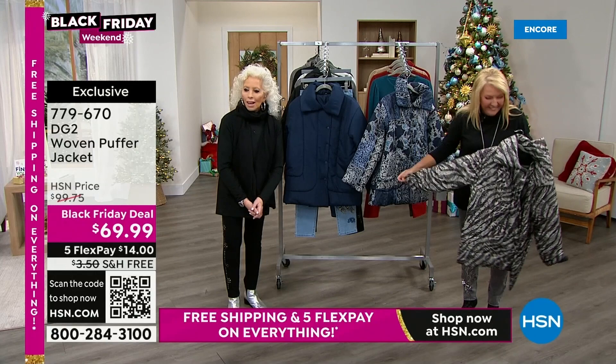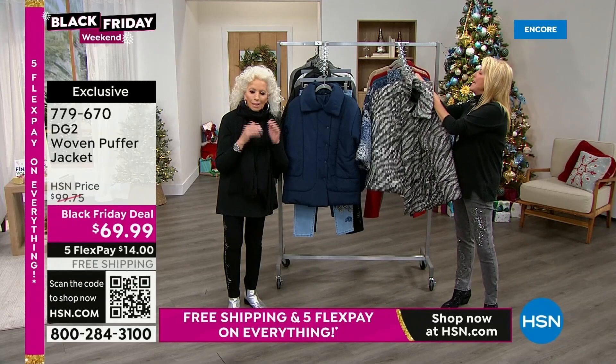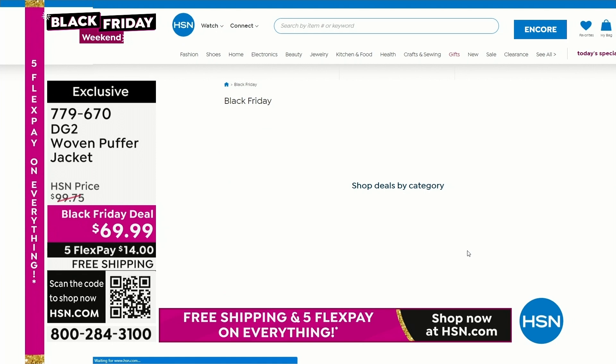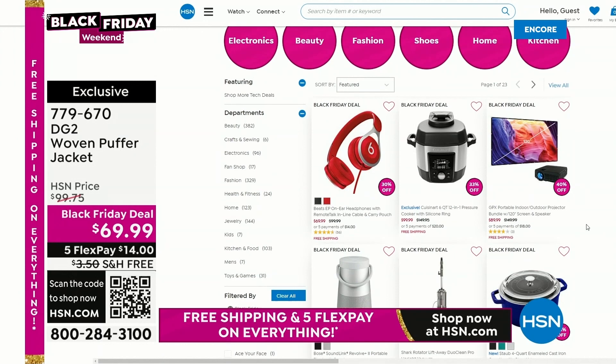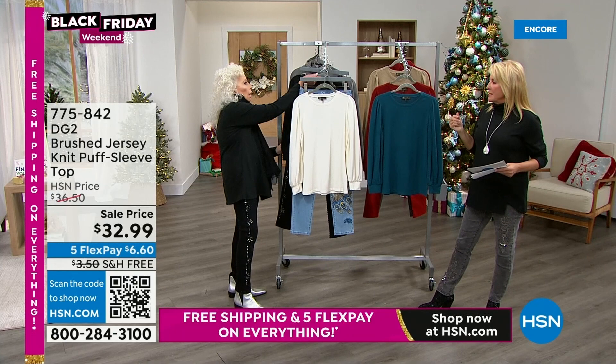With five flex and free shipping — which only goes through Cyber Monday — it's the perfect time to get yourself a really cute winter jacket. All this awesome free shipping and five flex ends on Cyber Monday at midnight. It's a great time to find some great fashions for yourself or to get something as a gift. I shopped yesterday from HSN after I got off the air — I bought a couple of things to take advantage of the five flex and the free shipping.